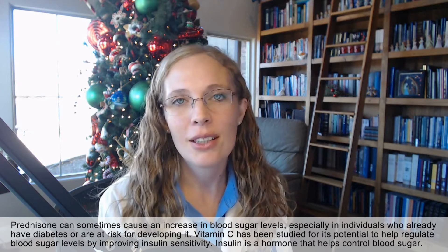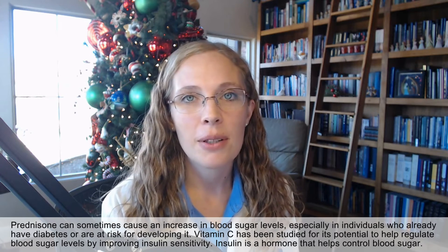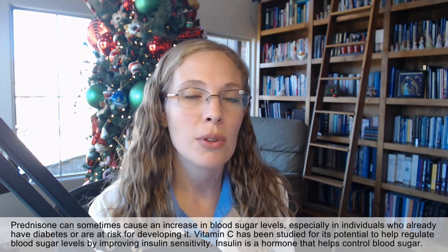Number four, vitamin C can help support bones. Prednisone can cause bone loss, which may be related to the loss of collagen from low vitamin C. Replenishing vitamin C may support bone health by building bone structure. Number five, supporting blood sugar. Prednisone can sometimes cause an increase in blood sugar levels, especially in individuals who already have diabetes or are at risk. Vitamin C has been studied for its potential to help regulate blood sugar levels by improving insulin sensitivity — if insulin works better, you have better blood sugar control.